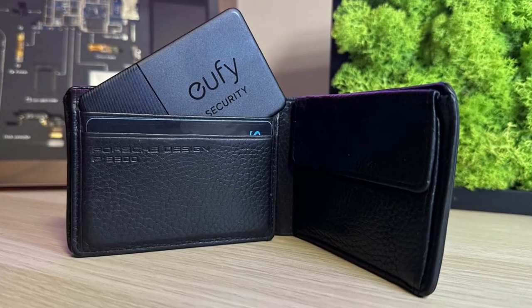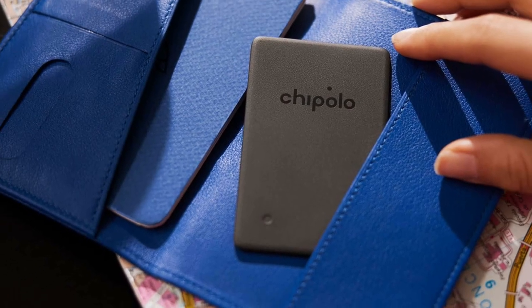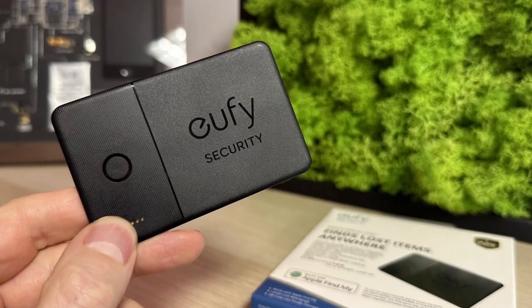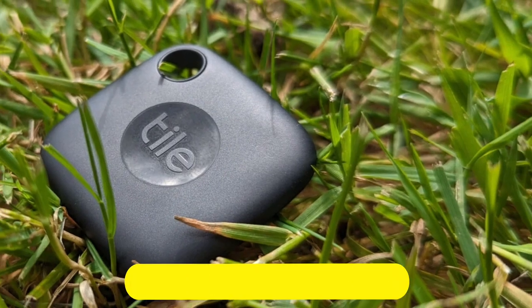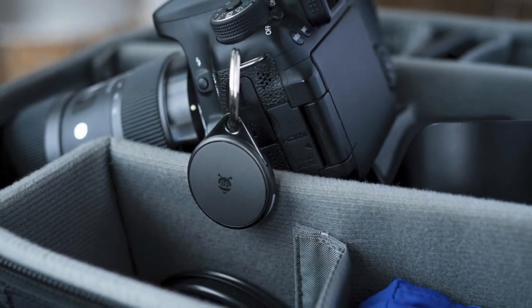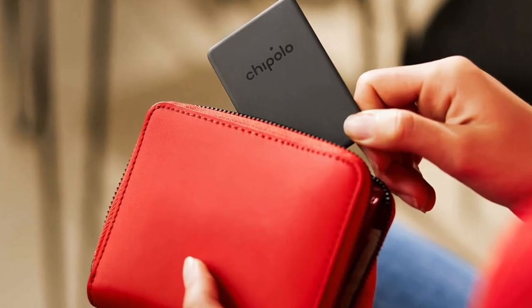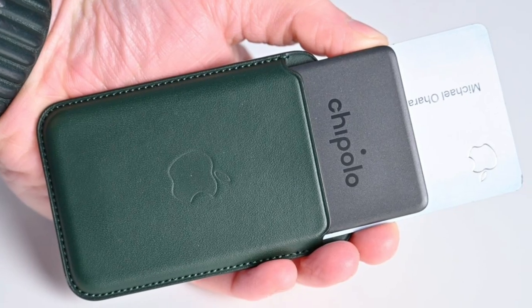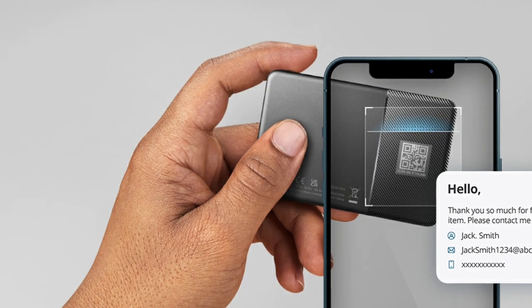These are my top picks of the best Bluetooth trackers of 2023. Whether you're forgetful, prone to misplacing things, or simply want to keep a close eye on your belongings, these trackers have got you covered. Don't forget to check the description below for links to purchase these amazing Bluetooth trackers. Thanks for tuning in, and remember to subscribe to our channel for more exciting tech reviews. Until next time, stay connected and keep track of what matters most. Bye!